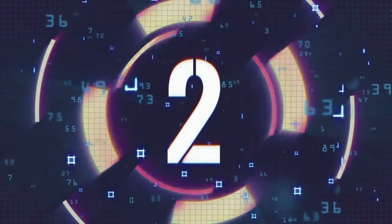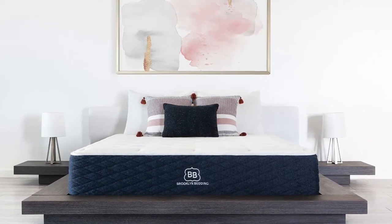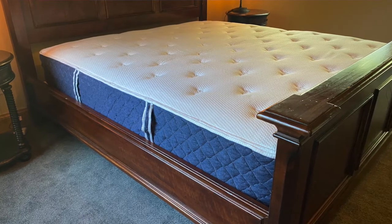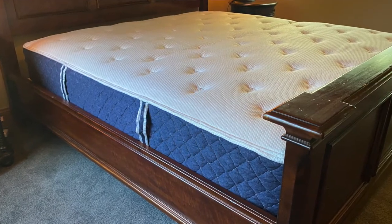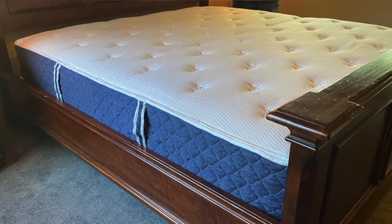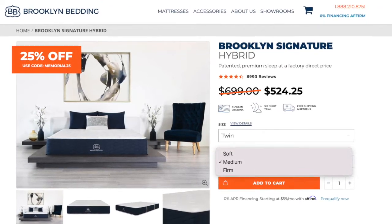Coming in at number two is the Brooklyn Signature Hybrid — this is our best overall value. The Signature mattress is Brooklyn's most popular mattress. It utilizes a pocketed coil innerspring unit with their Titan foam, which combines the best properties of latex and memory foam into one foam. This mattress is great for anyone looking for a quality high-end mattress at a value-friendly price point, and it has thousands of five-star reviews. The mattress is also available in a soft, medium, or firm option.